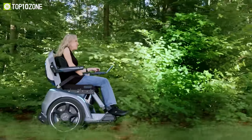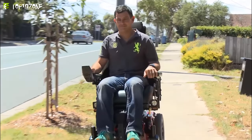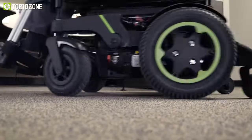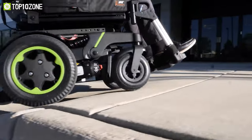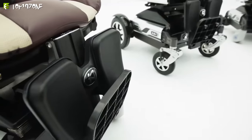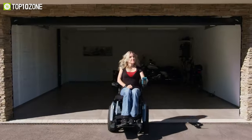Electric wheelchairs offer mobility and independence to individuals with physical disabilities by using a motorized system. They also provide benefits such as increasing ease of movement, reduced physical strain, and improved accessibility. In this video, we'll show you the top 10 amazing electric wheelchairs you should buy. Let's get started!